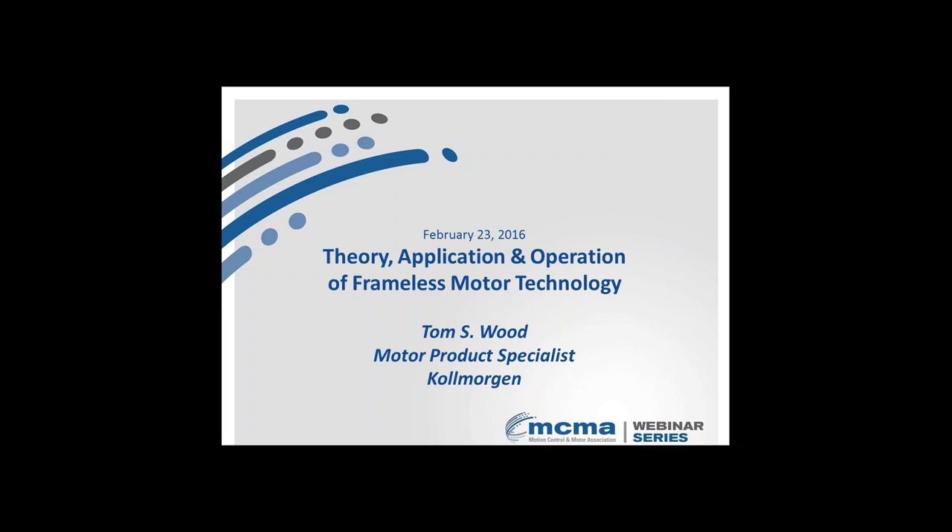Hello and welcome to this MCMA webinar on the Theory, Application and Operation of Frameless Motor Technology. My name is Joanna Keel and I am the Manager of Marketing and Membership for the MCMA, and I'll be serving as your moderator today. Attendees have joined in listen-only mode, so you are muted. If you have a question, please submit it in the questions panel and we will answer all questions at the end of this webinar.